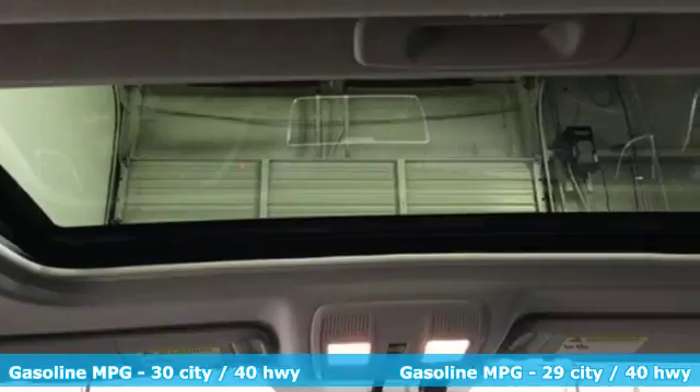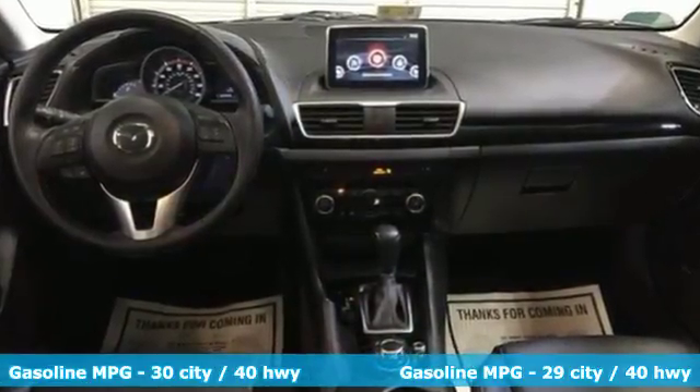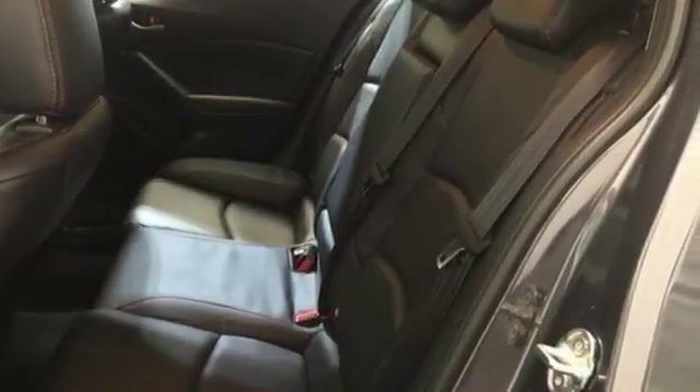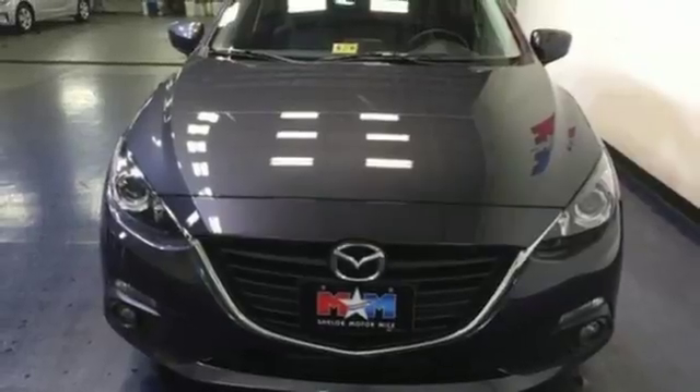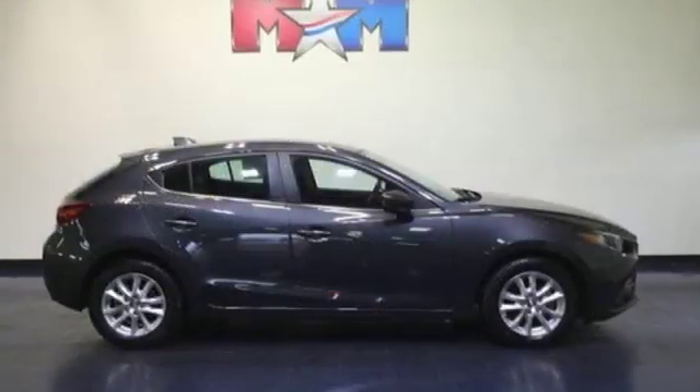The curves invoke motion and provoke desire. The Skyactiv technology delivers an exhilarating drive and fuel efficiency. The long list of standard features including push-button start, Mazda Connect infotainment system, rear-view camera and Bluetooth means your wish list is all but extinct.